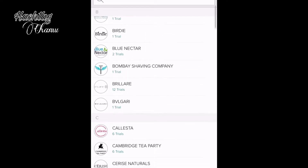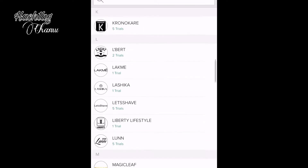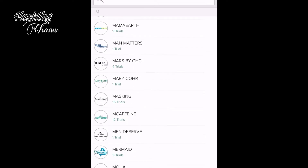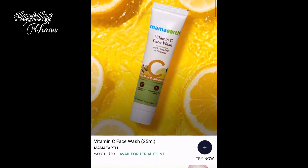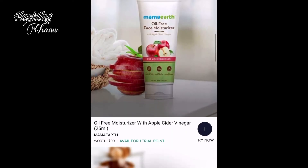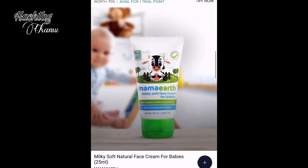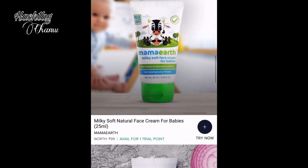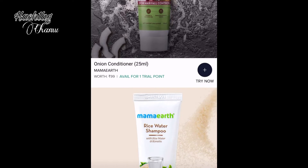There are many brands available here with many good products. You can see products like vitamin C, face wash, moisturizer, and baby cream. There are many products in this category to choose from.